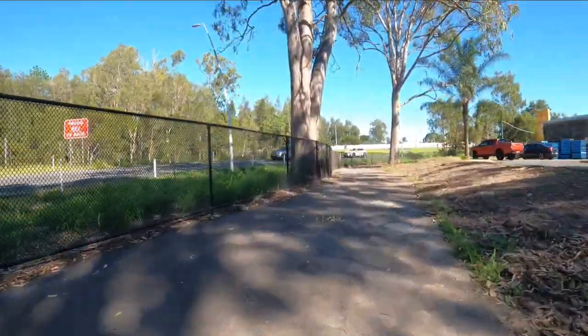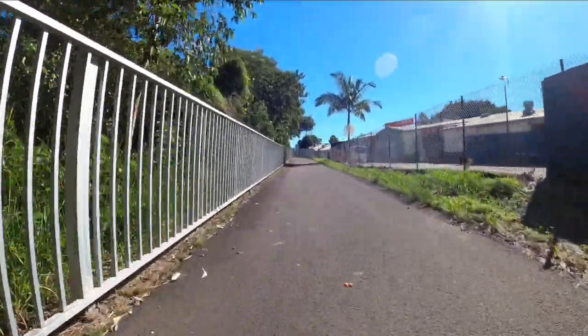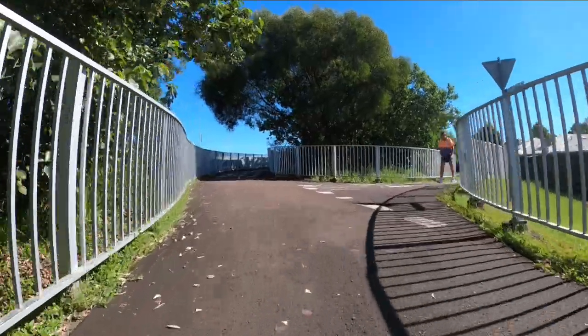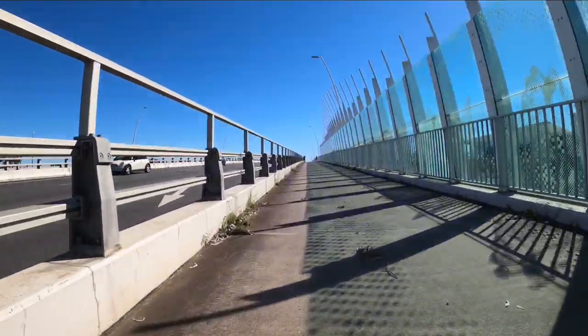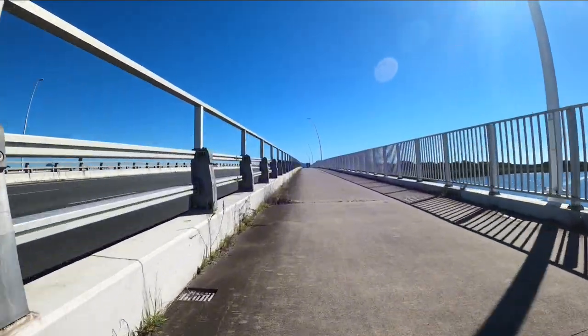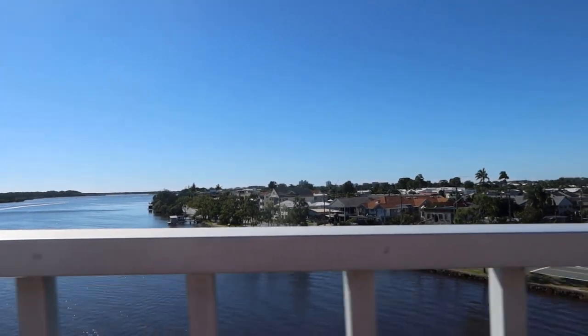We are now heading around onto the bridge. I wasn't so clever this time when I was trying to put the camera over the side of the bridge. I didn't quite get it high enough and managed to get in some of the rails. So that's what happened here, but I did try.